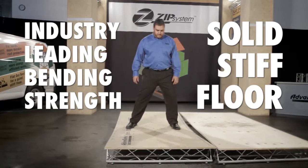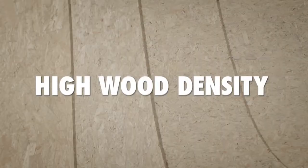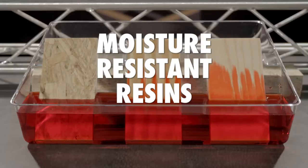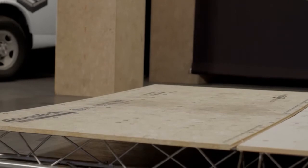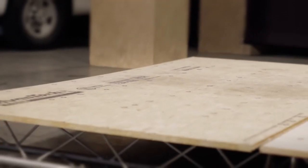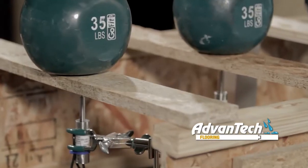What makes Advantech Subfloor the best? High wood density, optimal strand size and orientation, advanced moisture-resistant resins, and specifically engineered forming processes are all factors that give Advantech panels superior strength, stiffness, and fastener holding power.